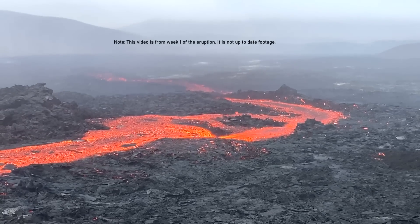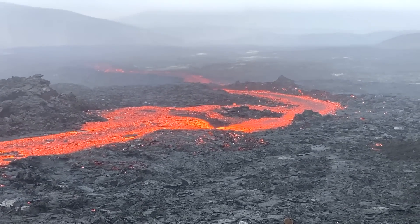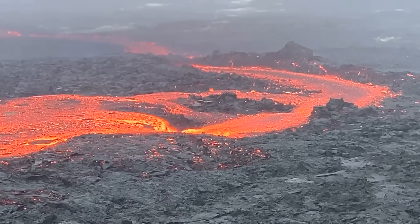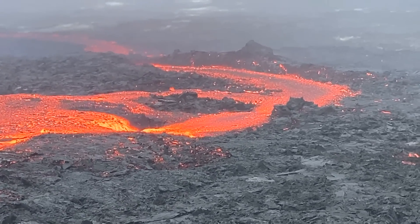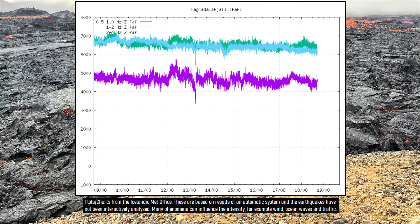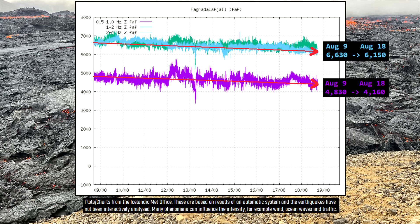While it might be considered that lava might simply be traveling somewhere else, potentially a new fissure, this assertion is not supported by the amount of harmonic tremor. Harmonic tremor is a very good indication of the amount of shallow magma present, and in the last 10 days it has decreased at a steady rate.